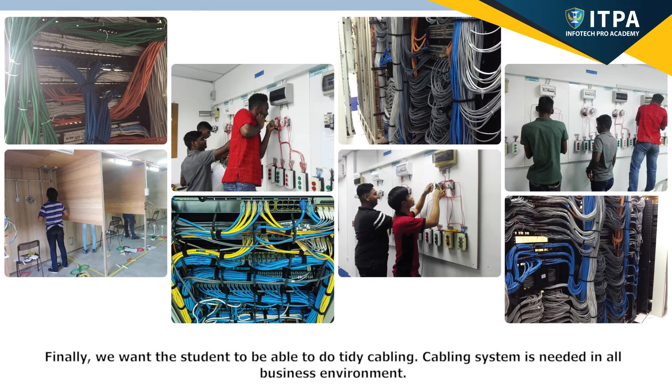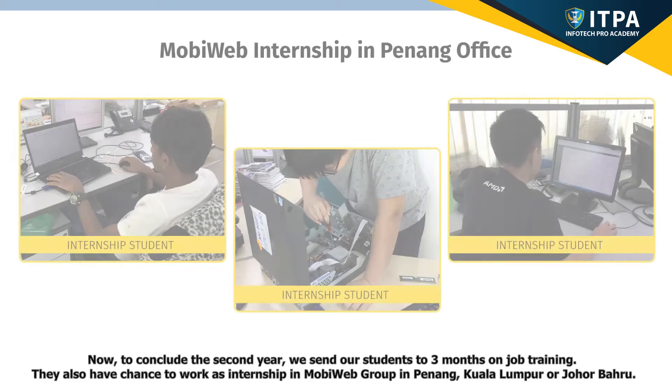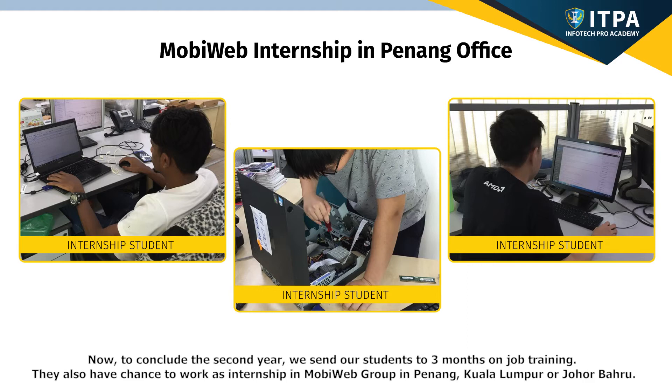Finally, we want students to be able to do tidy cabling. Cabling systems are needed in all business environments. To conclude the second year, we send our students to three months of on-job training. They also have the chance to work as interns in MobiWeb Group in Penang, Kuala Lumpur, or Johor Bahru.